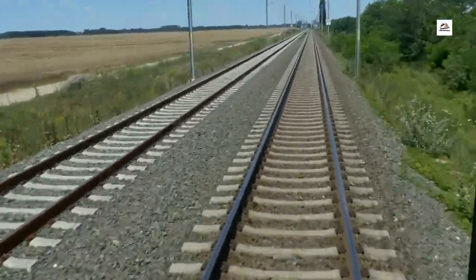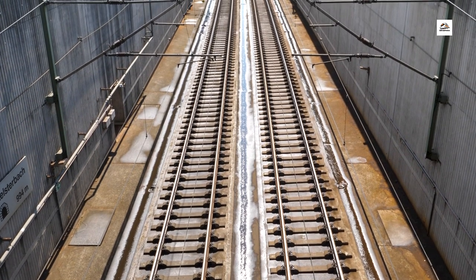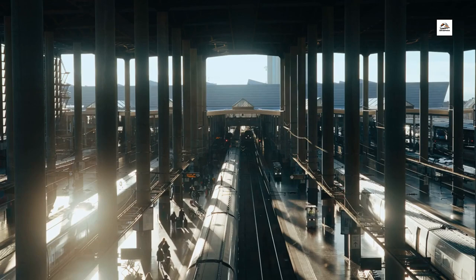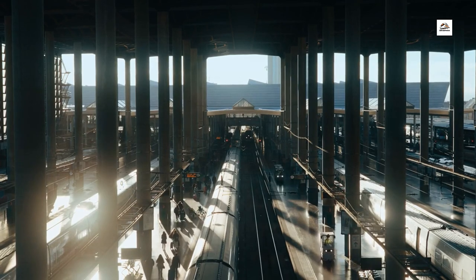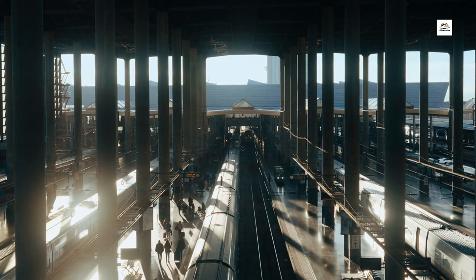Dual Track Innovation. Breaking away from conventional designs, the Wuhan Yichang High Speed Railway introduces a dual-track innovation. This system enables trains to operate on two separate tracks simultaneously, increasing overall capacity and allowing for more efficient scheduling of services.